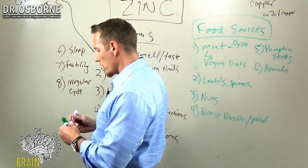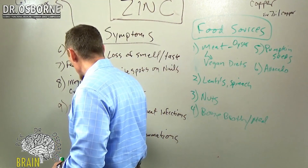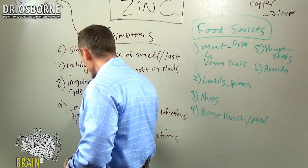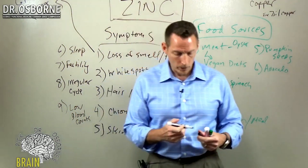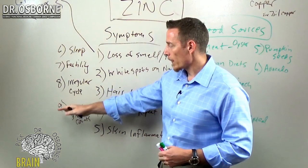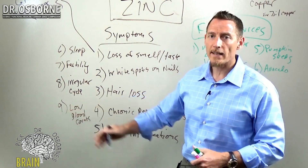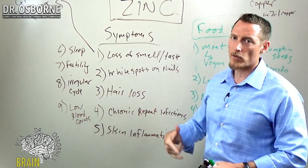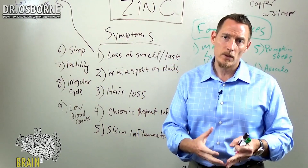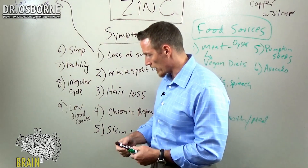Another thing you might see on your lab work is low blood counts. A zinc deficiency can manifest as a low white blood cell count, a low red blood cell count, or a low platelet count. If those results have been coming back repetitively on lab after lab, you might want to ask your doctor to run your zinc levels to see if zinc deficiency is the cause and get that corrected.